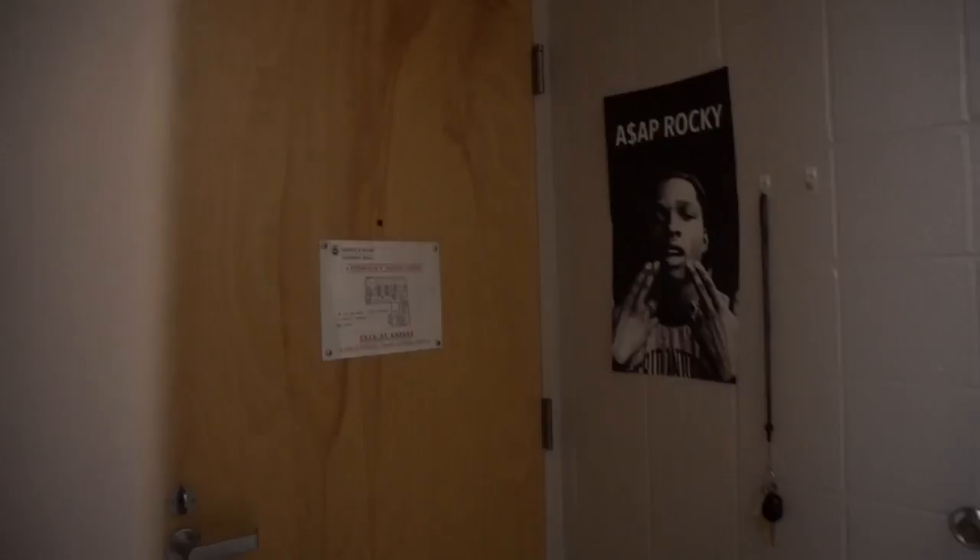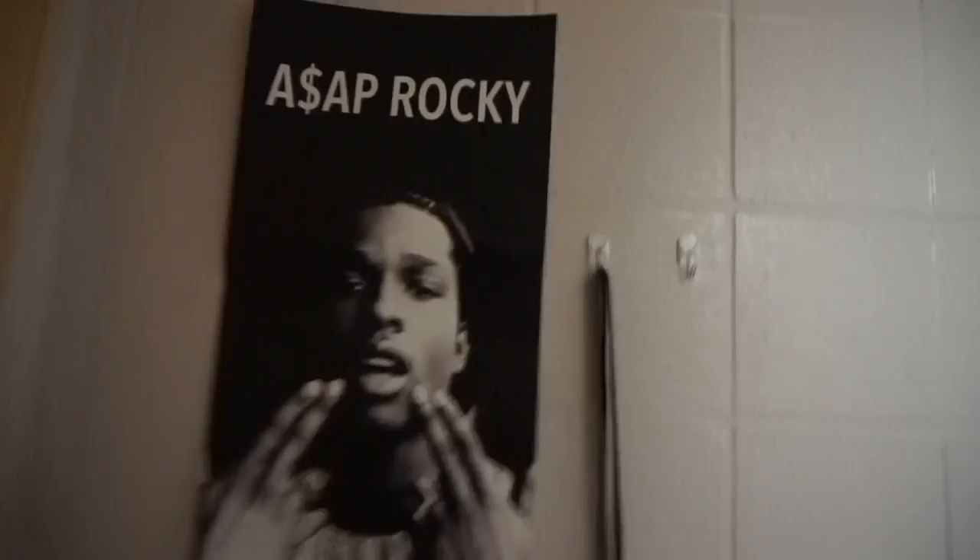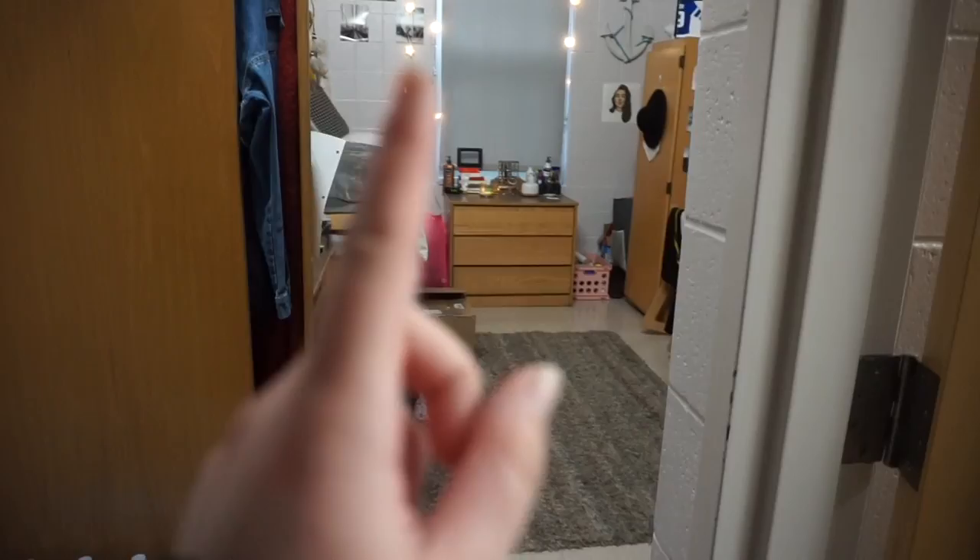So to start, in first walking in, I have this ASAP poster and my roommate and I hang our keys right here. And then on the right, you first see this picture that I painted that says 'stay a while.' You have this furry rug from TJ Maxx. For my roommate's privacy, I'm only going to do an overview of her side, but I'm going to be showing you my side.